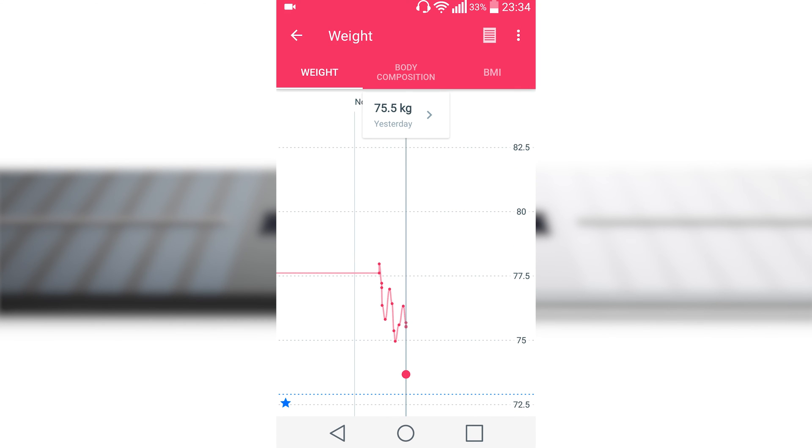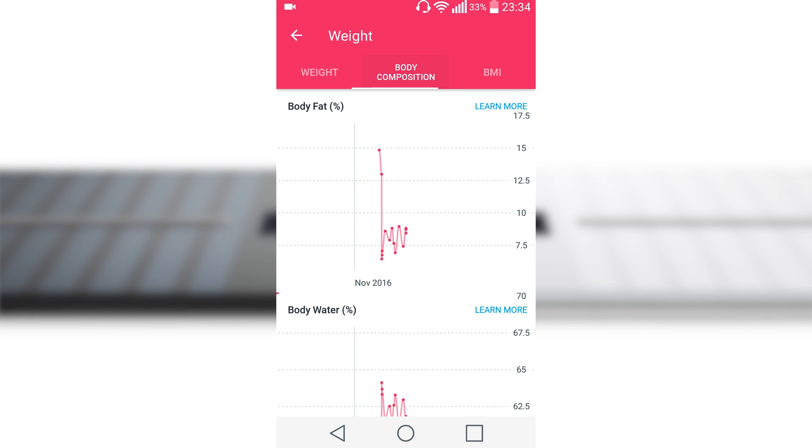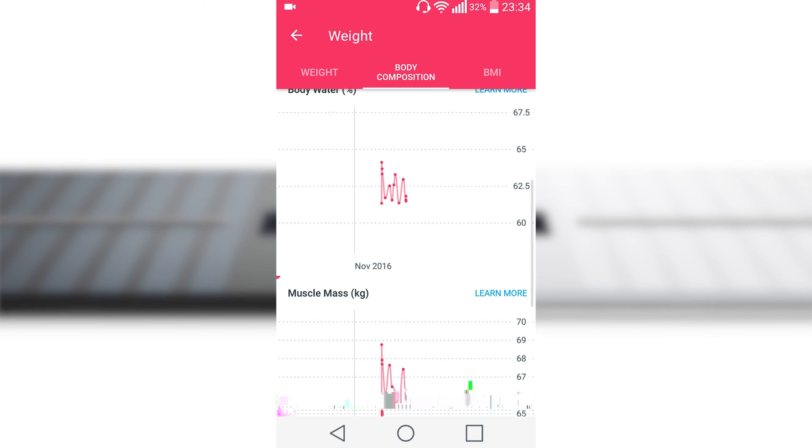But if you lose weight or exercise more, you don't need fancy metrics to understand that your body is healthier. The good news is that Withings has another scale called the Body. It has all the metrics of Body Cardio except heart rate tracking and pulse wave velocity, at a lower price of course.